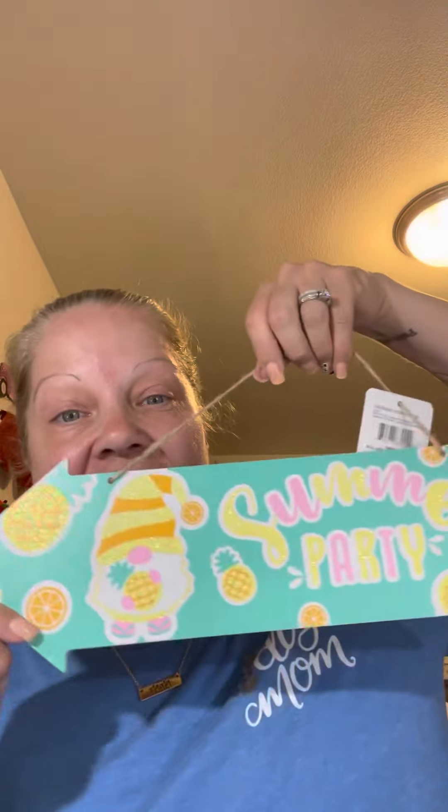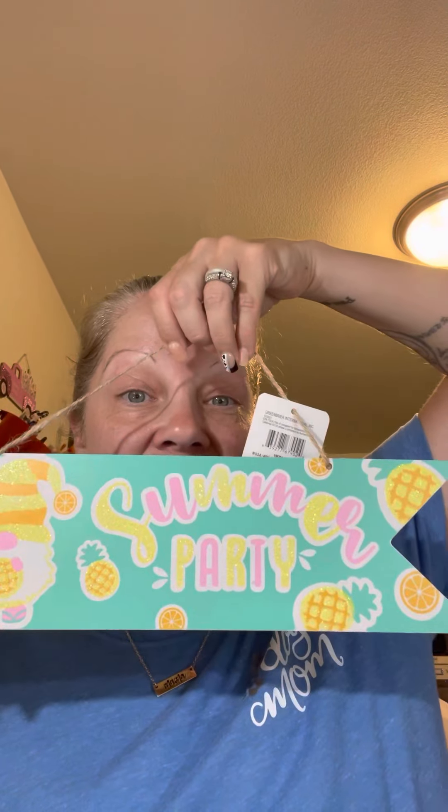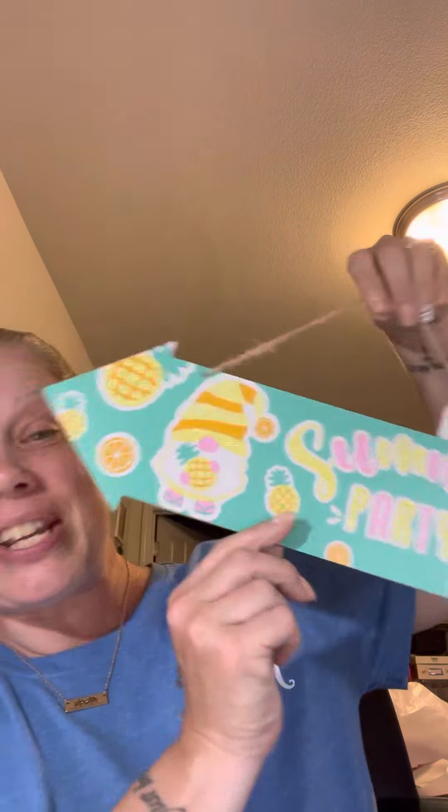I had seen this sign on Fashionably 50 Something and Beyond - Lanae's channel - the summer party sign with the little gnome and the pineapples. I had to get it because it's just adorable. I'd seen it before but I guess I didn't realize there was a gnome on it.